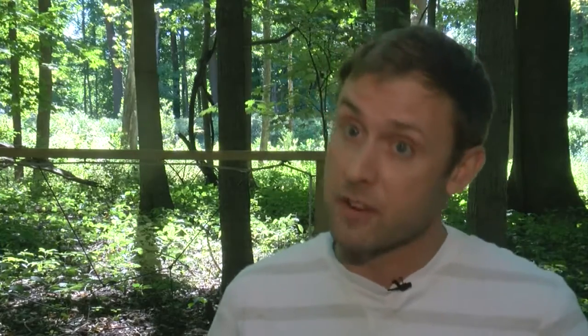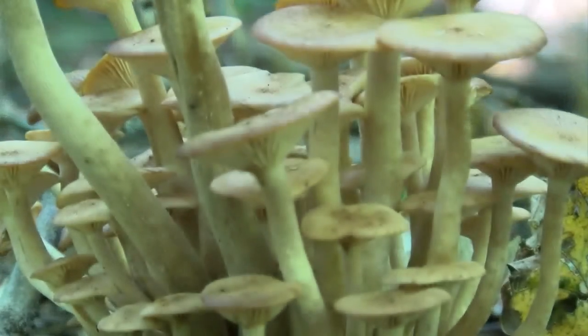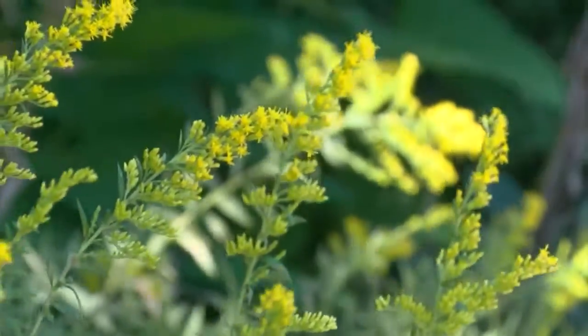Some come out earlier than others. Other stunning visual cues you can find include the appearance of the beautiful but deadly jack-o'-lantern mushrooms, fern shoots, and the appearance of goldenrod, just to name a few.